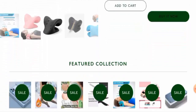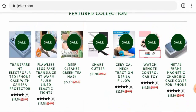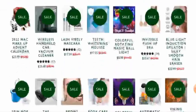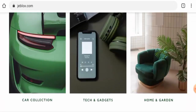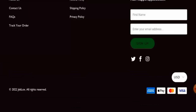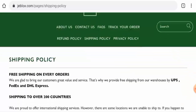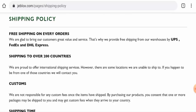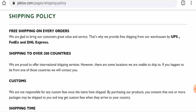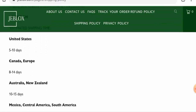They've also given discounts on their products — these products are on sale, so you can check them now. Let's check the policies, starting with the payment types. They accept Amex, Apple Pay, Mastercard, Visa, and so on. For shipping, they use UPS, FedEx, and DHL Express for delivery.